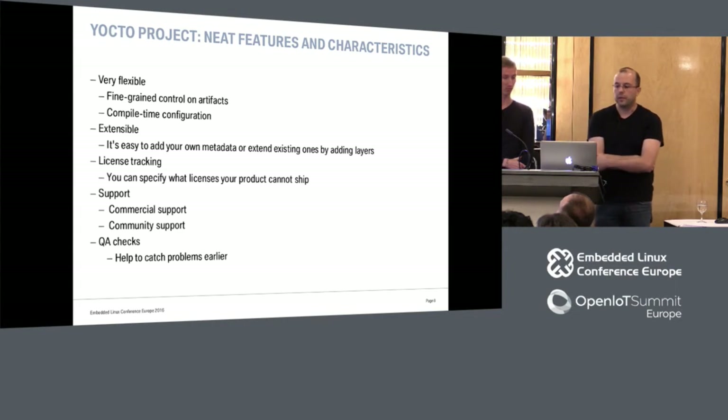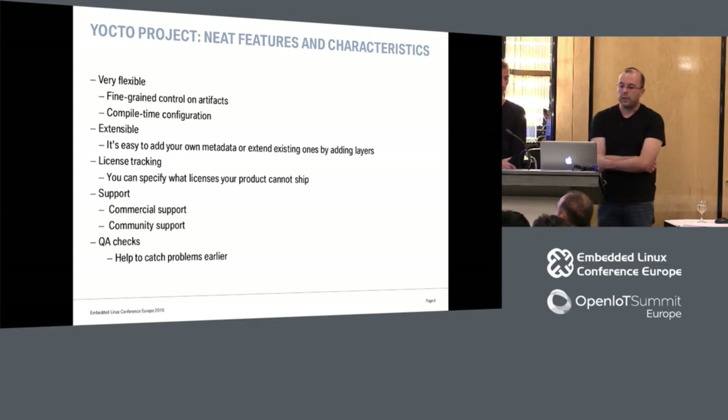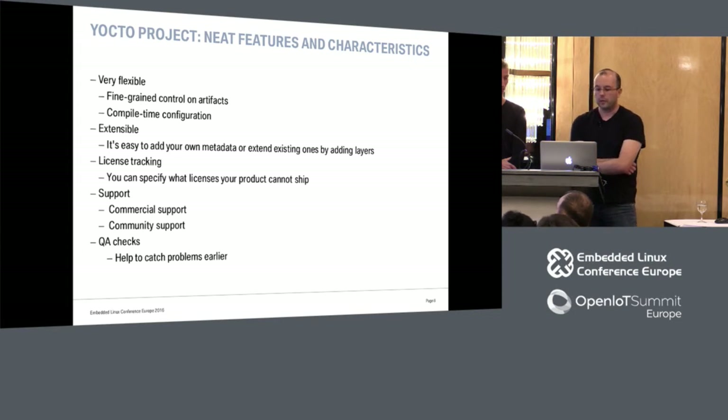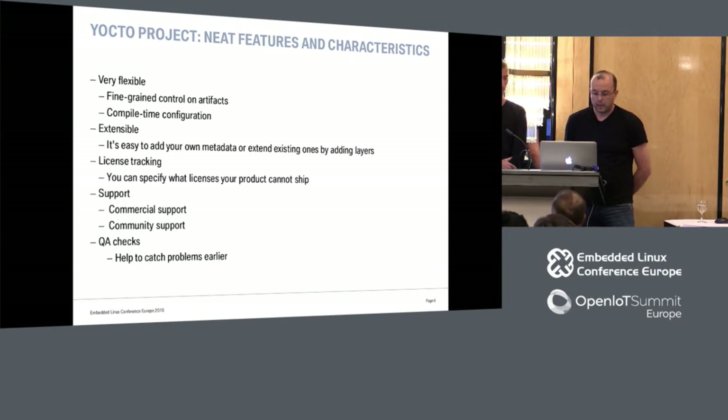Some neat features and characteristics of Yocto: it's very flexible, we can basically do anything we want with it. We have very fine-grained control on the output artifacts and the possibility of configuring it at compile time, which we cannot easily do with package-based distributions. It's very extensible. It provides very useful license tracking, so we can specify what licenses we cannot ship — crucial for legal reasons. It has commercial and community support, both very good. And QHX is something we extensively use to guarantee basic quality on our projects.